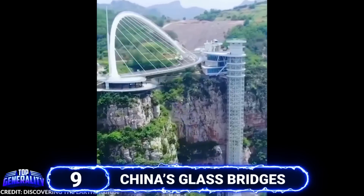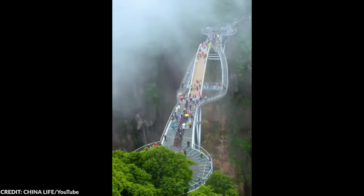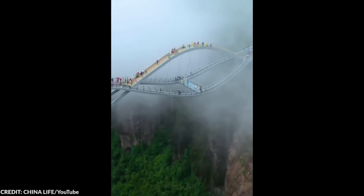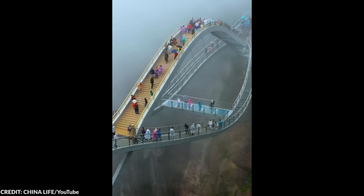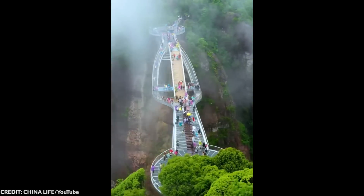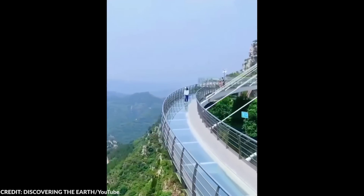#9 China's Glass Bridges. Glass-floored attractions have gained popularity in recent years, and glass bridges in particular are very popular in China — there are about 2,300 glass bridges in China alone. Most can be found in mountain ranges and offer a thrilling experience. Walking on bridges suspended more than 1,000 feet from the ground is already horrifying, but imagine walking on glass where you can see the ground below. Sounds like a fun way to get vertigo.